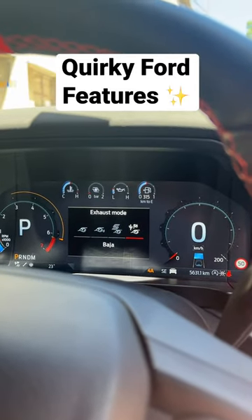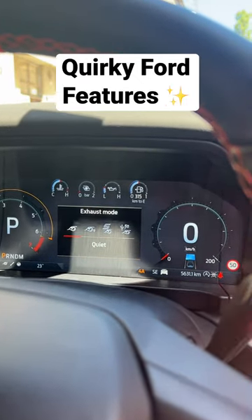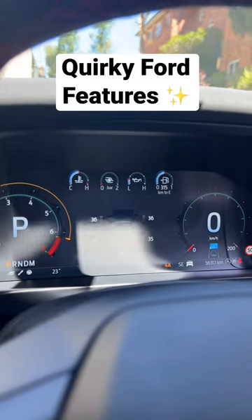Now we know how loud this truck can get in Baja mode, but you can also go ahead and put it in quiet mode, which is really good in case you have neighbors that hate your car.